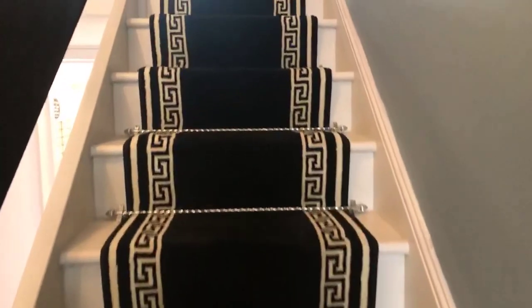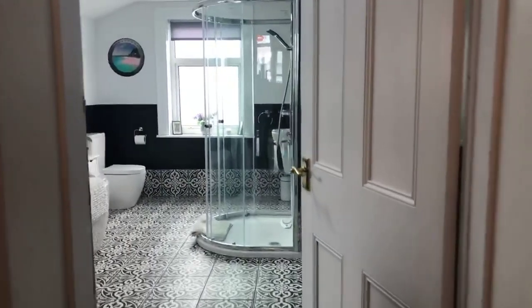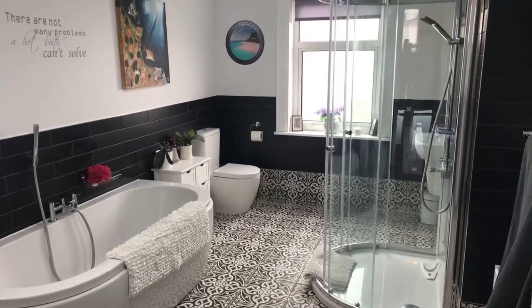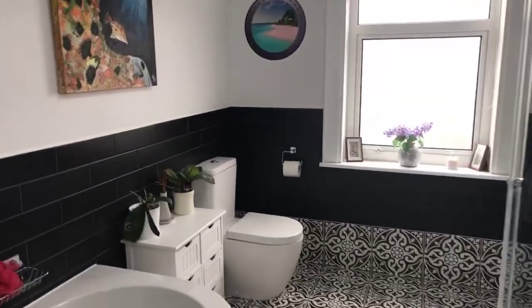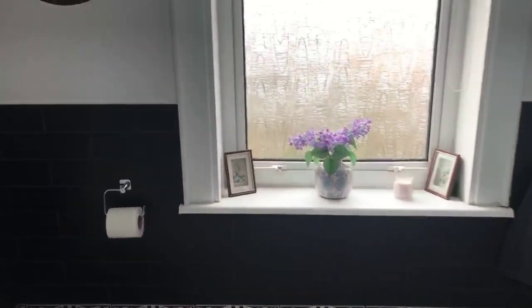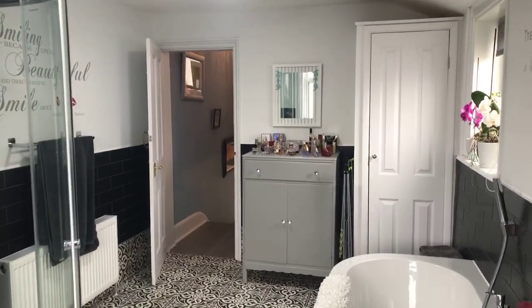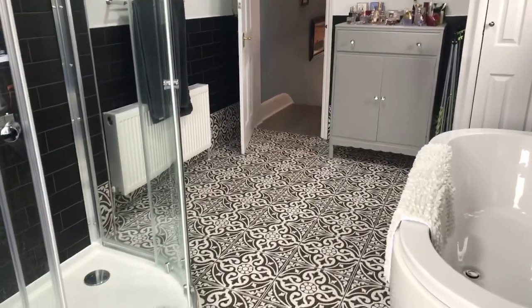The house is in excellent condition — within the last couple of years it's been completely updated with a new kitchen and bathroom. As you can see, really nice big bathroom here with a bath and shower as well, plus the toilet and sink. There's also a new combi boiler in the cupboard here — really nice sized bathroom.